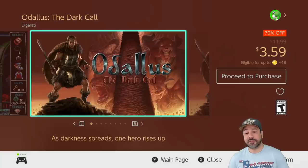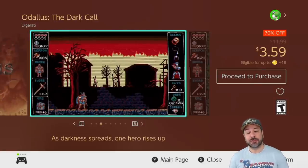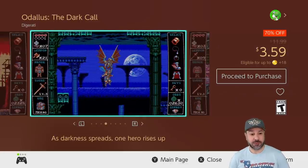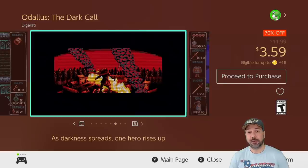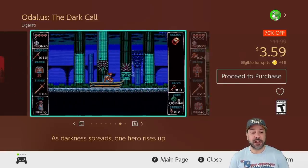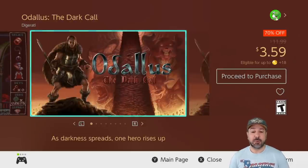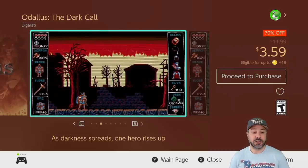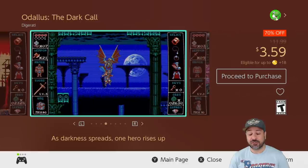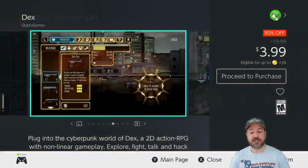Next is Odalus the Dark Call, currently 70% off at $3.59. This is normally the other game bundled with Onakin for $5, but Odalus is really worth mentioning on its own. It's another retro-style 2D platformer, but it feels very much like Castlevania with slight RPG elements — sort of a midpoint between old-school Castlevania and Symphony of the Night on PlayStation 1. If you're into that genre, definitely check out Odalus.